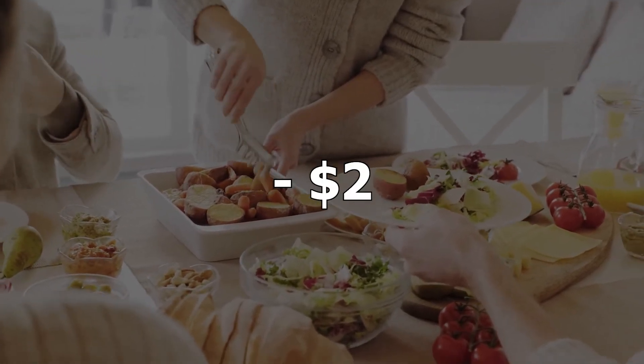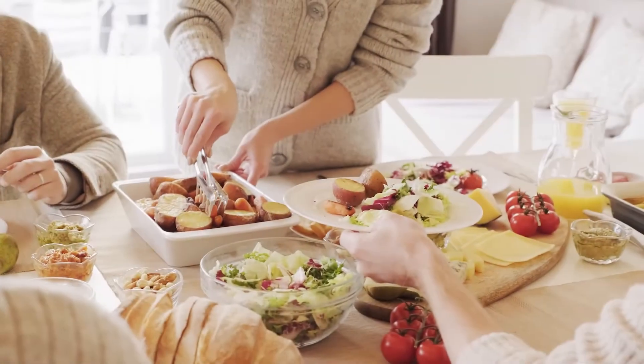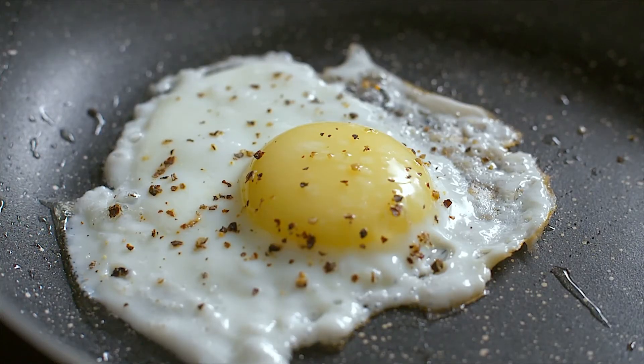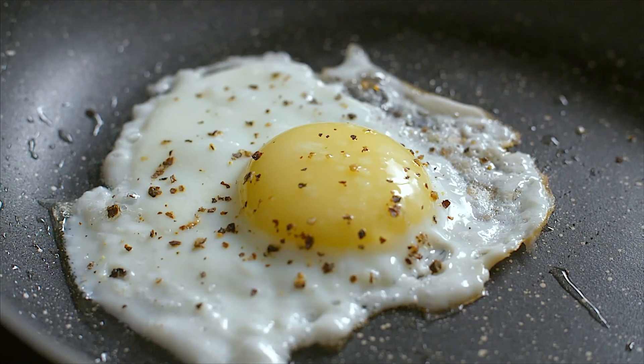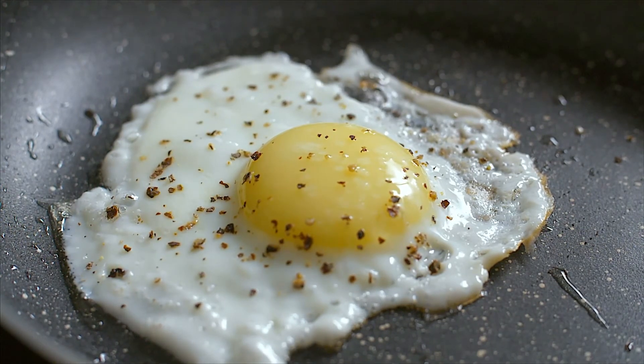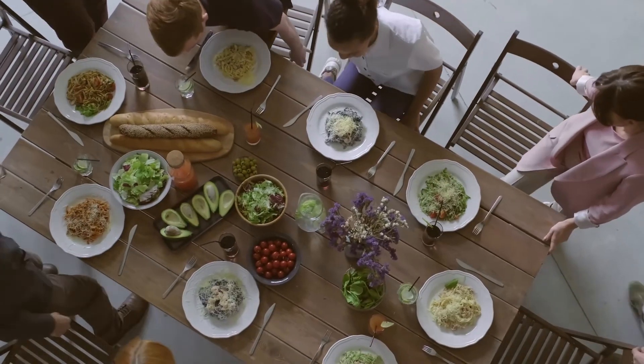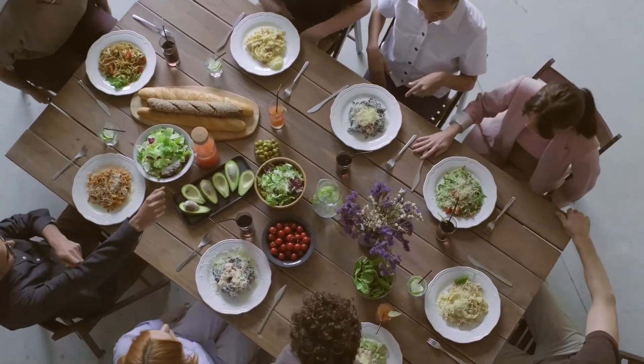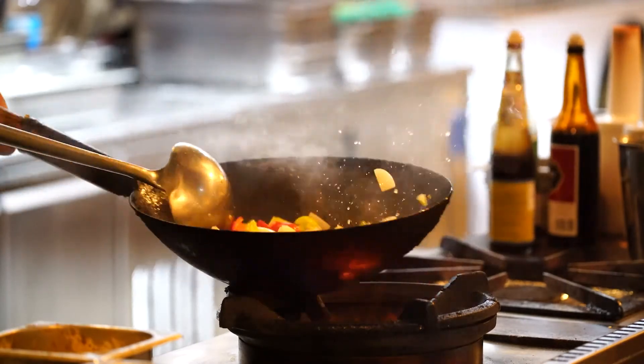We received a $2 discount, so altogether we paid an extra $10 in fees plus the tip for the driver. Like DoorDash, Postmates also has a subscription option for frequent orderers. Postmates Unlimited costs $10 a month or $100 annually, and gives you free delivery on all orders over $15, along with other perks like no increased pricing during busy hours.